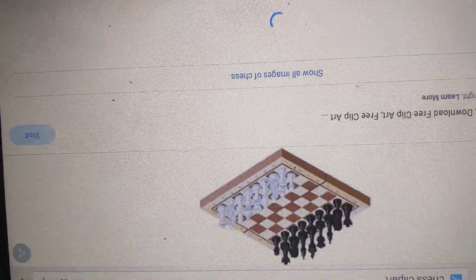Ch is for chess. They play very well. And that was the CH sound.